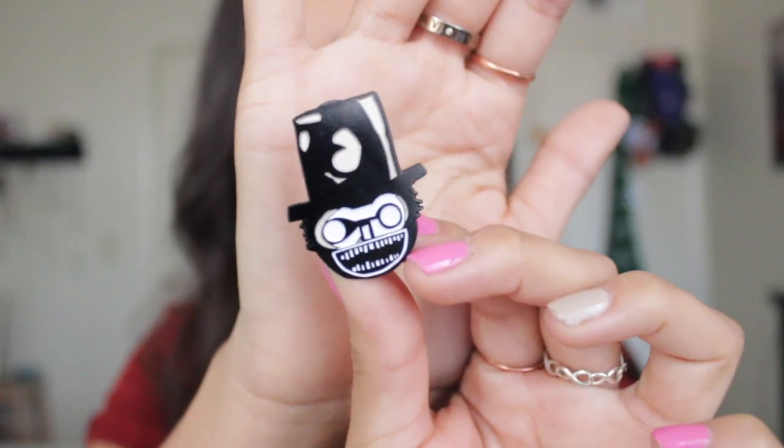The other horror movie one I got was this one — it's the Babadook. I actually really like this movie and I thought it was really creepy. I'm a big horror movie fanatic. I love horror movies, I love everything horror.